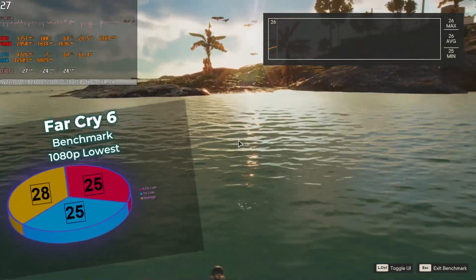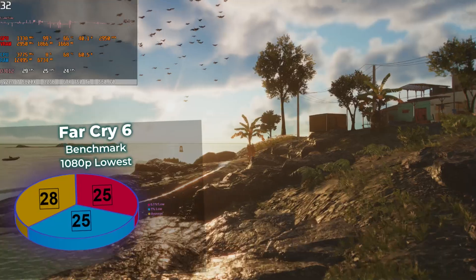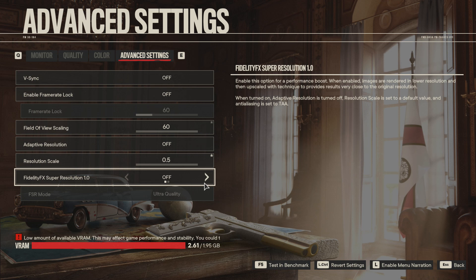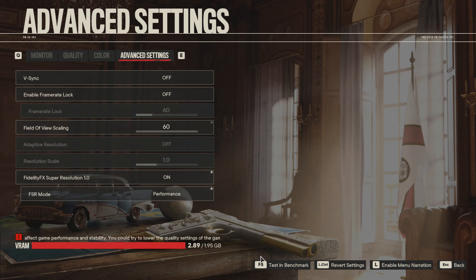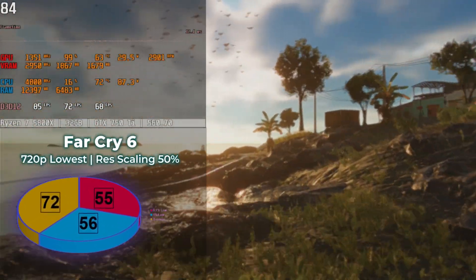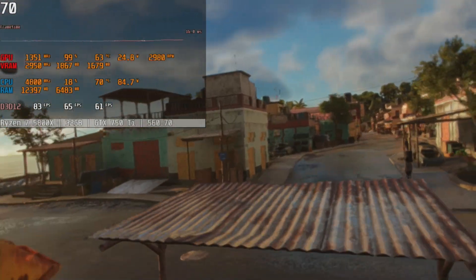The Far Cry 6 benchmark at 1080p on lowest settings barely hits 30 FPS, resulting in a big red VRAM warning at the end. Enabling FSR somehow drops frames further, and 720p doesn't change things much. So as an act of desperation, scaling the resolution to half might solve the low frame rates, but the degraded graphics will be a far cry from the developer's intended visual fidelity.